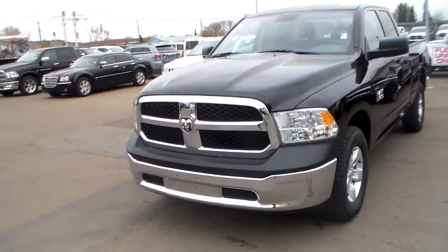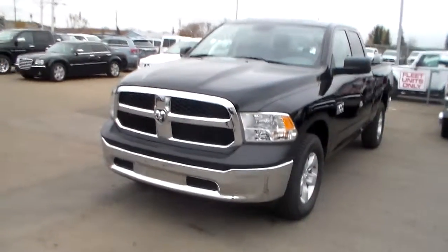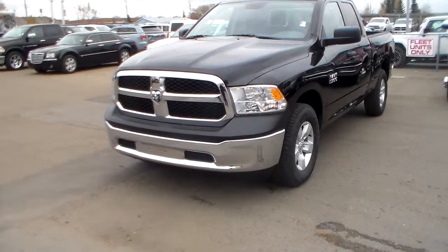Hi, this video is for Wyatt. This is Jay at Londonderry Dodge showing you the video. This is a brand new 2013 Ram truck 1500.